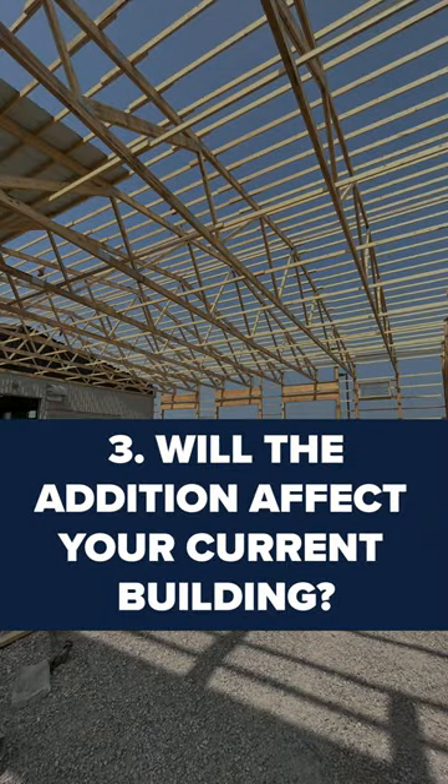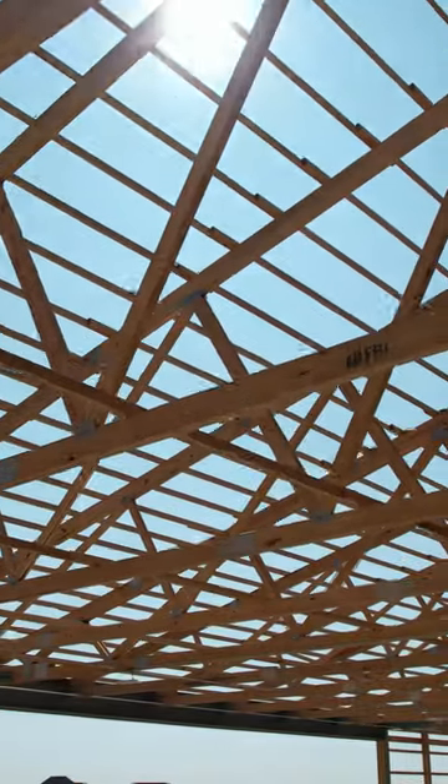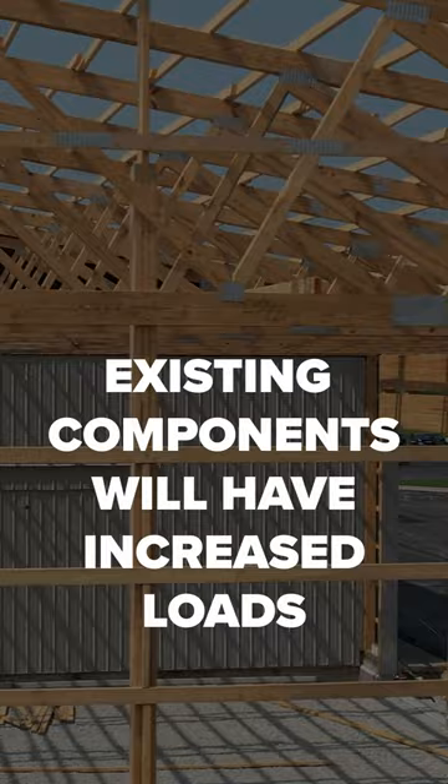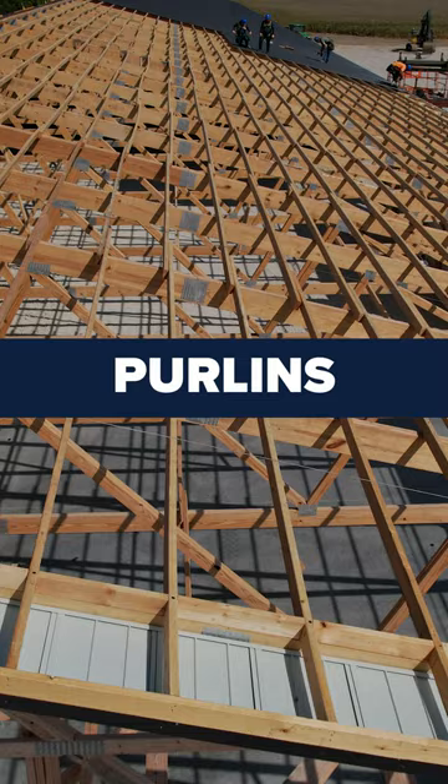Three: how will your pole barn addition affect your current post-frame building? Consider the impact of the building addition on your pole barn's structural integrity. Existing components may need to bear increased loads, such as columns, foundations, trusses, connections, purlins, and girts.